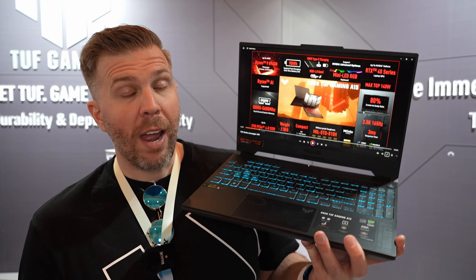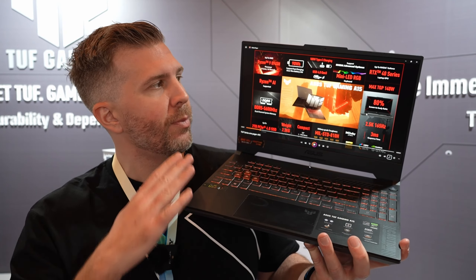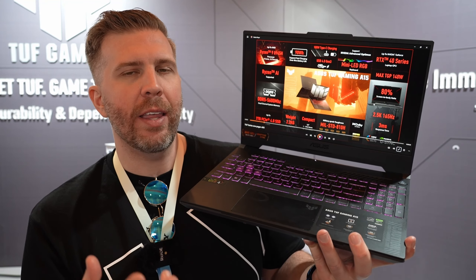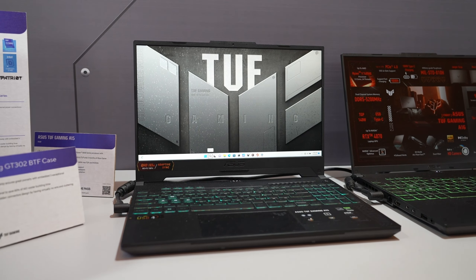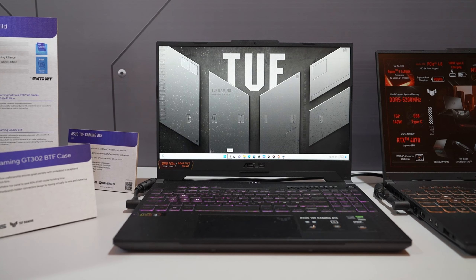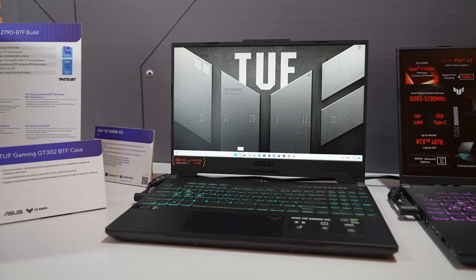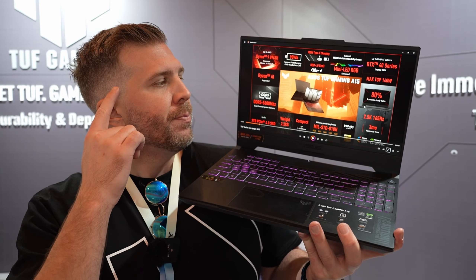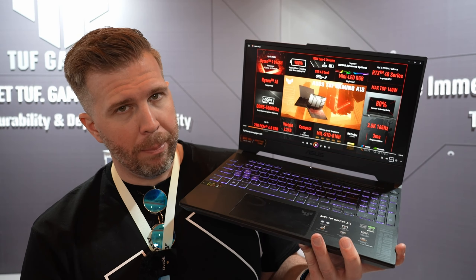If you're a graphic designer, video editor, or gamer who's just very sensitive to screen quality, this gets you a really high-end screen at a more budget-friendly price point because it is 16 by 9. It's just easier and cheaper to put a high-quality 16 by 9 aspect ratio display in here than a 16 by 10 aspect ratio, where the higher-end displays are more expensive. So for a budget laptop, this is going to be one of the very best displays that money can buy.